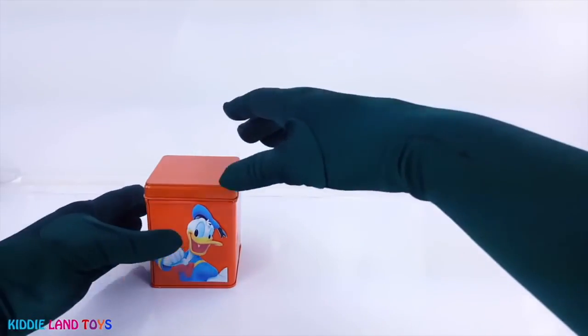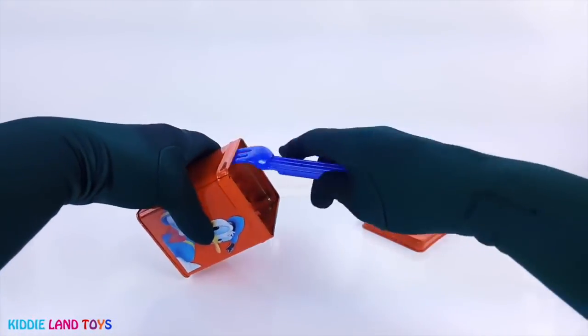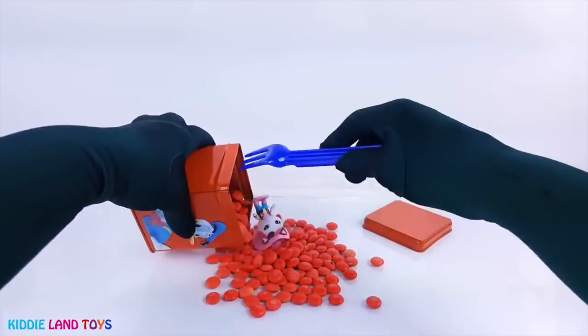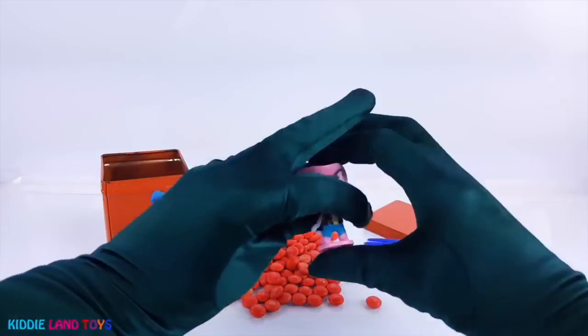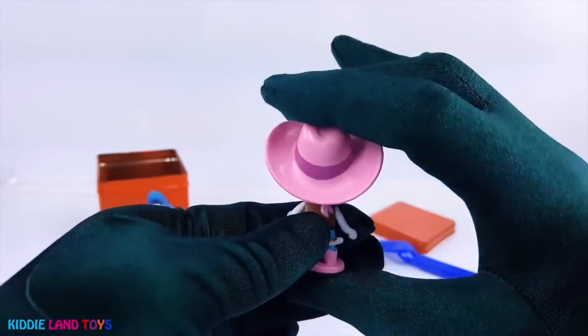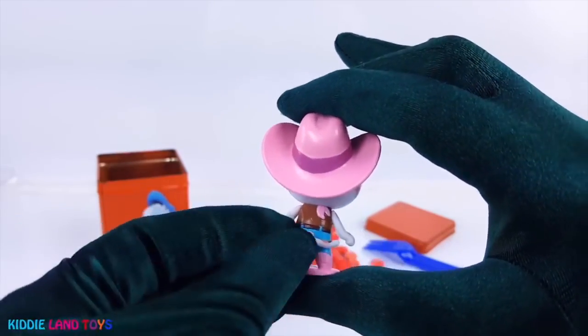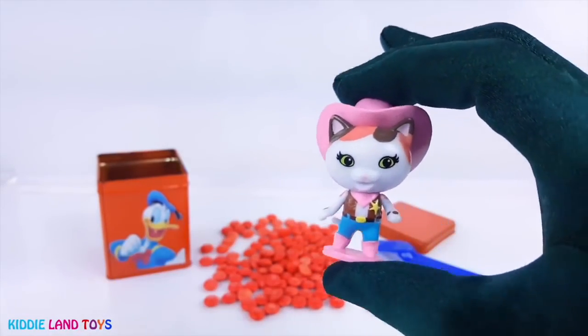It's Donald Duck on the orange tin. It's Sheriff Callie from Sheriff Callie's Wild West. She's a cat and the sheriff of a small town. She's known as the best sheriff in the Wild West.